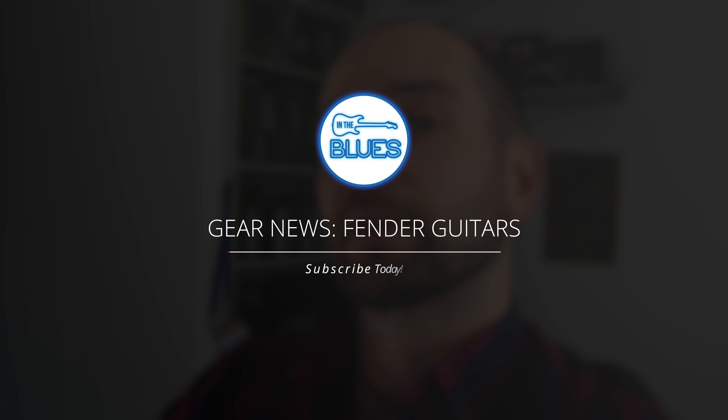Hey guys, this is Shane. I thought I'd share with you a little bit of Fender news about something that I saw in a shop here locally in Melbourne, Australia just this weekend gone.